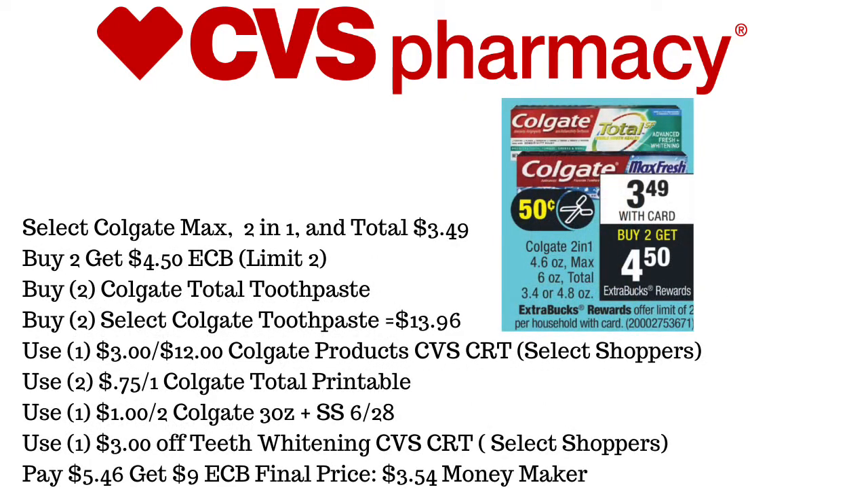Next up is going to be Select Colgate Max Two-in-One and Total, on sale for $3.49. If you pick up two, you get $4.50 back in ExtraCare Bucks, and the limit is two. We're going to pick up four toothpaste altogether — two of those need to be Colgate Total — equaling $13.96. We're going to use a $3 off of 12 Colgate products CVS CRT for Select Shoppers, and print two of the $0.75 off of one Colgate Total printables, linked in the description box. We're also using one of the $1 off of two Colgate 3-ounce or more coupons from SmartSource 6/28.